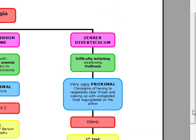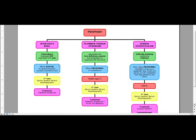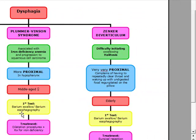Let's go over it again. Schatzky's ring is characterized by intermittent, episodic dysphagia, and the patient's going to have had these symptoms for years. It's more distal, at the squamous columnar junction proximal to the lower esophageal sphincter. We're going to do a barium, and treat it with dilatation procedures. Plummer-Vinson is associated with iron deficiency anemia, it's more proximal, occurs in middle-aged women, diagnosed with barium, and treated with dilatation procedures plus iron replacement.